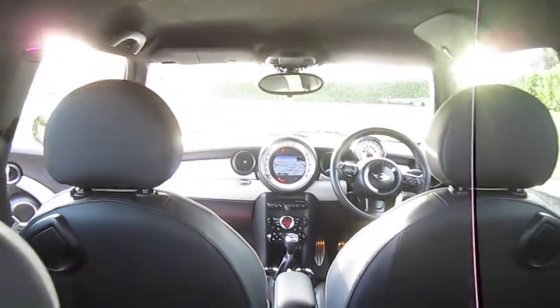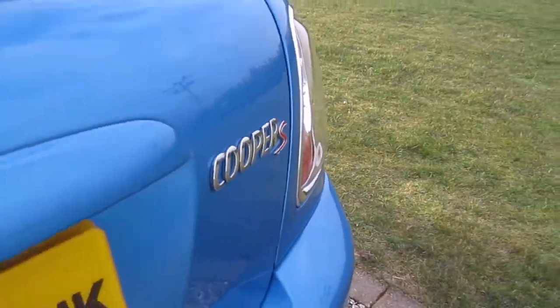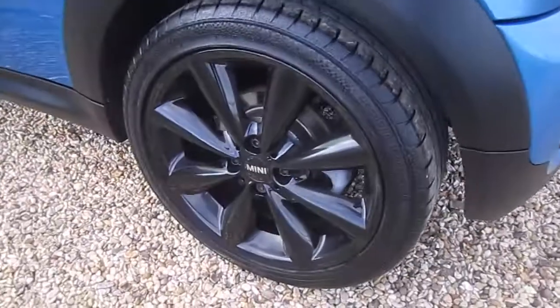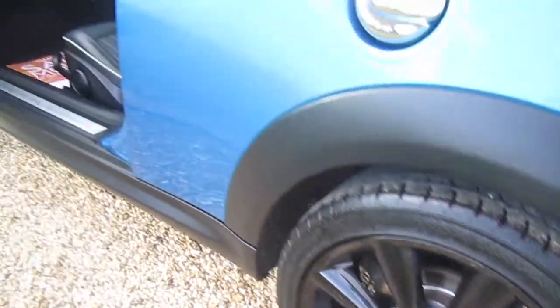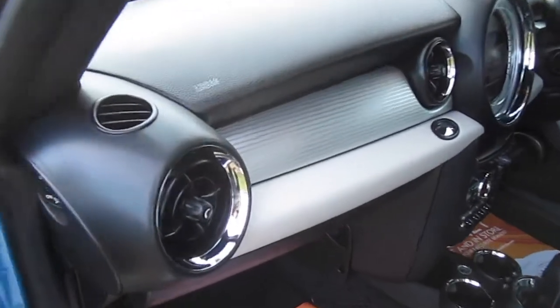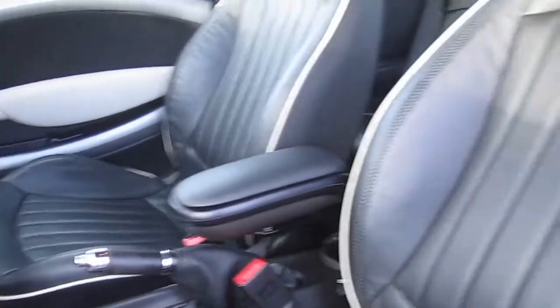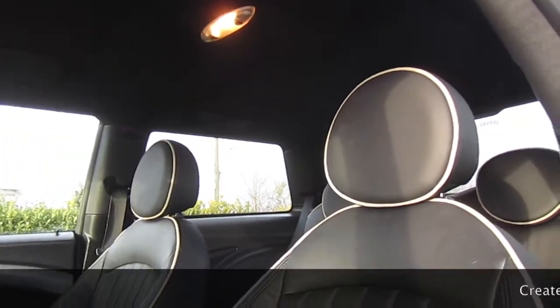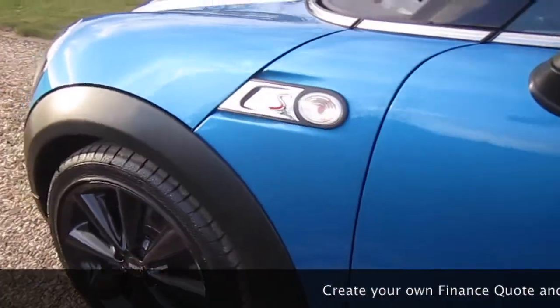The rear boot area is all exceptionally clean. It's got the rear parcel shelf and the anthracite roof lining as found on the JCW models. Darkened rear glass. Tyres are all good. The aluminium trim extends to the passenger side of the dash. It's also got the audio upgrade and clear indicator lenses.